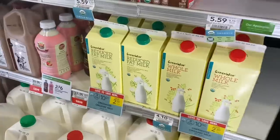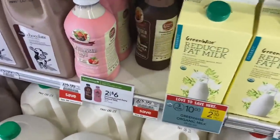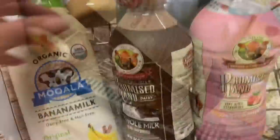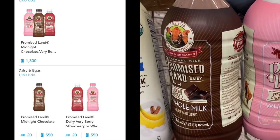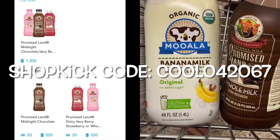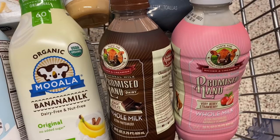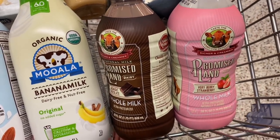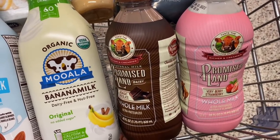I'm picking these up again — I cannot pass up the deal for the Promised Land milk. They're two for $6, and we still have that Shopkick rebate going on. When you grab two of these, your total is $6. On Shopkick, you're going to submit for 1,360 kicks — 60 kicks for scanning them both in the store and 1,300 buy kicks. That is $5.44 back, making two of these just $0.56. We are loving the strawberry and chocolate milk, so have to get them.